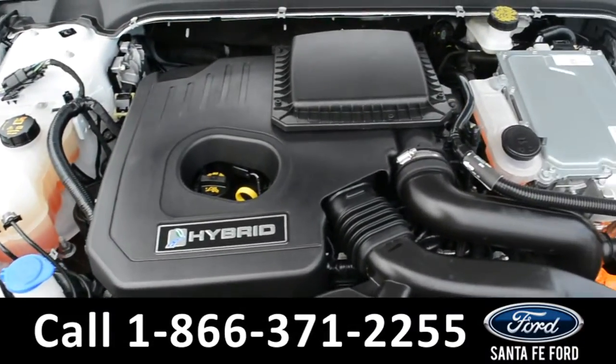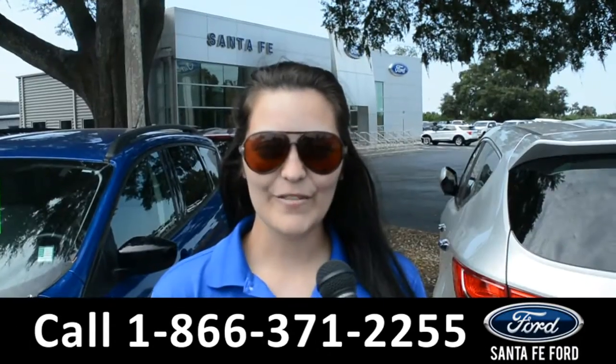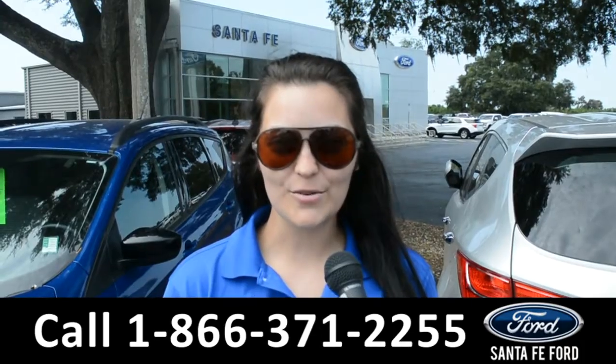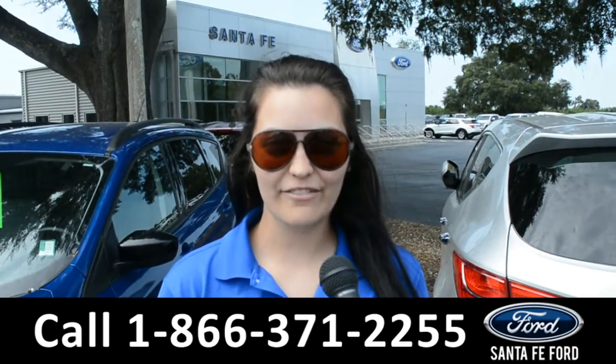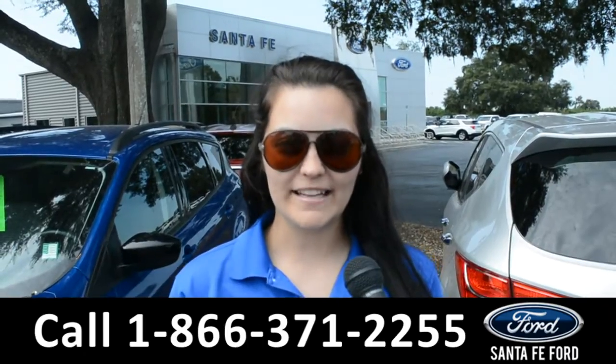Under the hood is an I4 2.0 liter hybrid engine. For more information on this specific vehicle, remember to visit us online at SantaFeFord.com or give us a call at the number below. My name is Cheyenne. Thanks for watching.